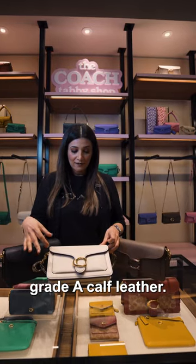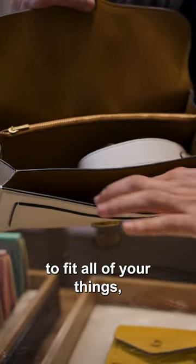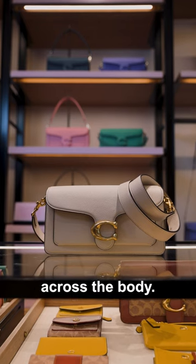It's made of beautiful grade A calf leather. If we open it up, you'll see that we've got several compartments for you to fit all of your things, including a long strap so you can wear it across the body.